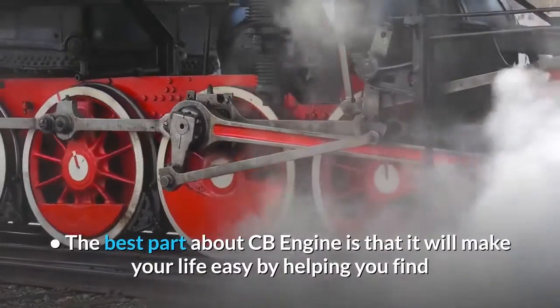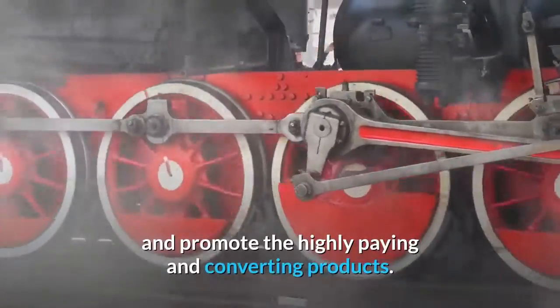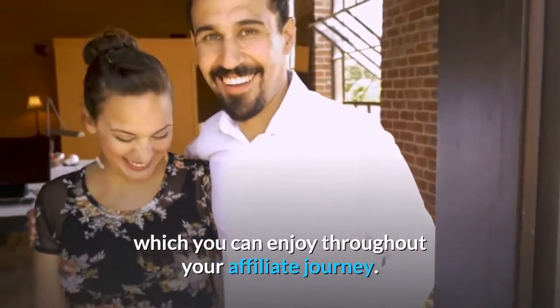Advantages: The best part about CB Engine is that it will make your life easy by helping you find and promote the highly paying and converting products. The paid version opens the doors to many other features which you can enjoy throughout your affiliate journey.